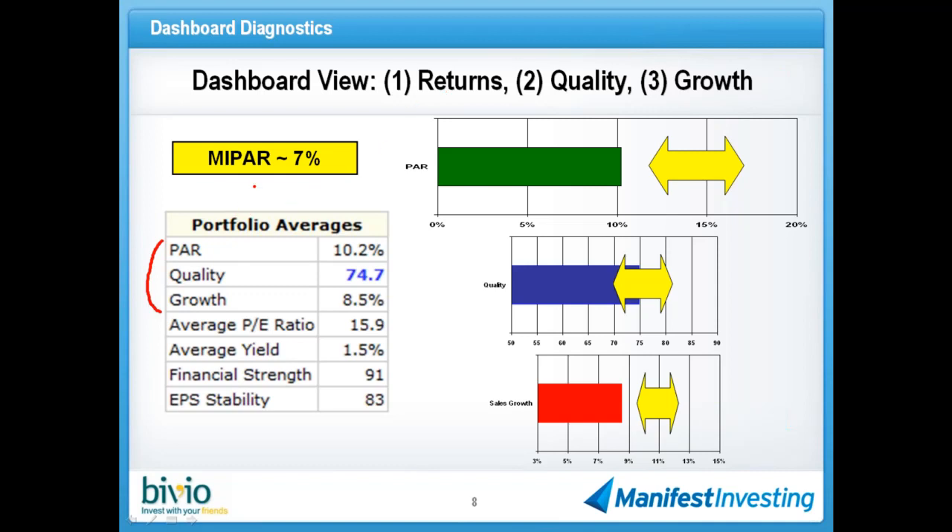Right now the median stock at Manifest Investing has a projected annual return of about 7%. That means of the 2,500 stocks we cover, about 1,200 are above 7% and about 1,200 are below — so 7% is right in the middle. We're trying to build and maintain portfolios to stay at least 5% ahead of that. The ladies' projected return of 10% is below our target range of 12 to 17%. If they could find opportunities to improve the overall return, that's what they should be pursuing.